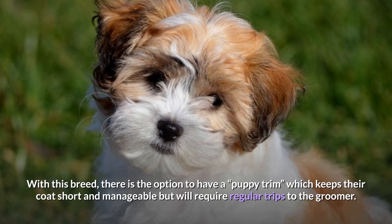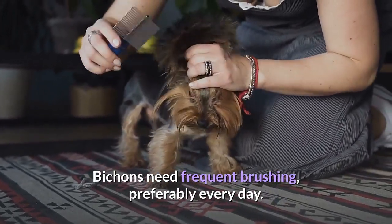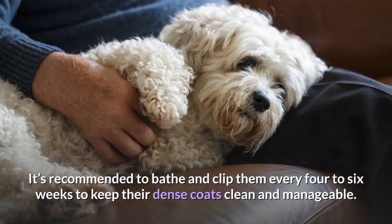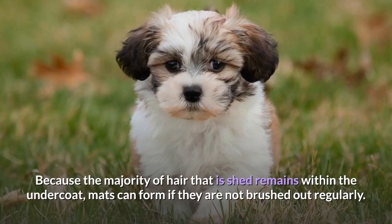With this breed, there is the option to have a puppy trim, which keeps their coats short and manageable but will require regular trips to the groomer. Bichons need frequent brushing, preferably every day, and it's recommended to bathe and clip them every four to six weeks to keep their dense coats clean. Because the majority of shed hair remains within the undercoat, mats can form if they are not brushed out regularly.